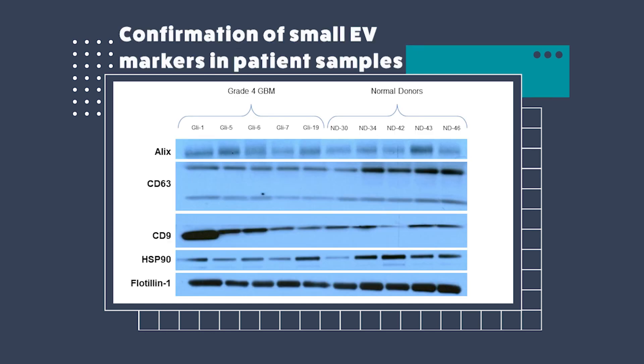To further validate our technique, we were interested in testing the protein expression — the presence of proteins that are characteristic of EVs. All these markers are typical EV markers, and we wanted to find out if we can detect them in samples derived from patients and normal donors. The answer is yes — we can see the presence of these proteins in both patients and normal donors, again validating our technique.